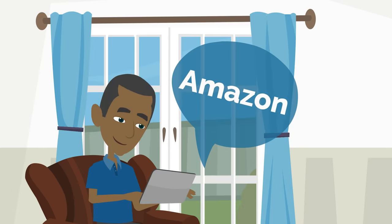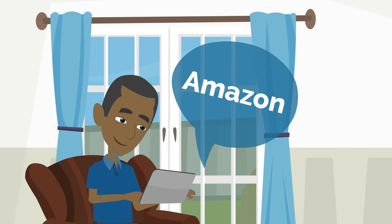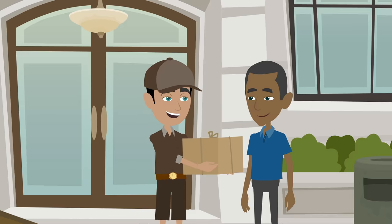You can now shop from Amazon or any USA brand store while in Kenya at the comfort of your own home. We deliver weekly from the U.S.